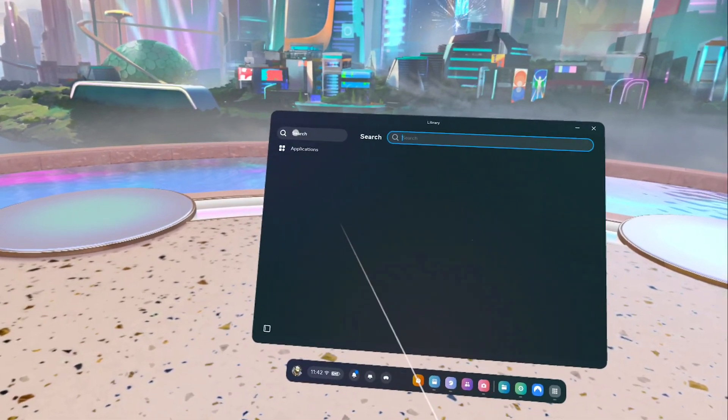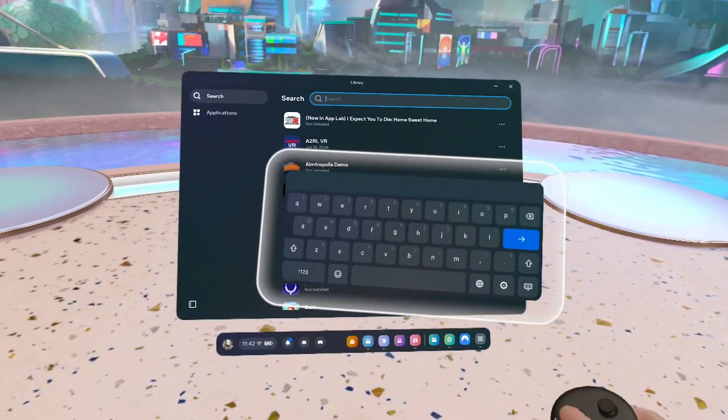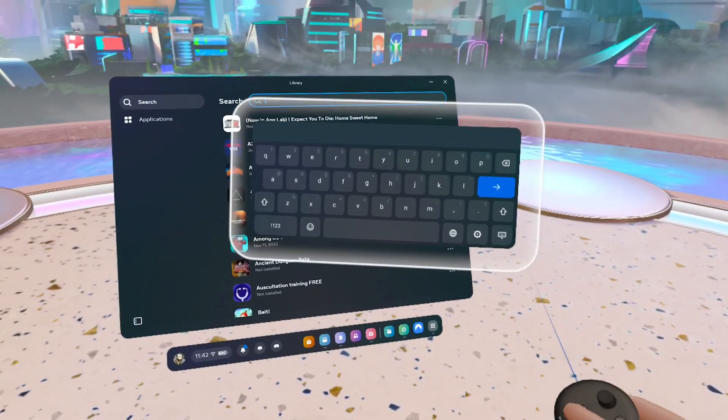Next we have keyboard improvements, where the keyboard will now appear in a more optimal position and it won't overlap with other screens. As you can see, it pops right back if you try to place it somewhere in between the screen.